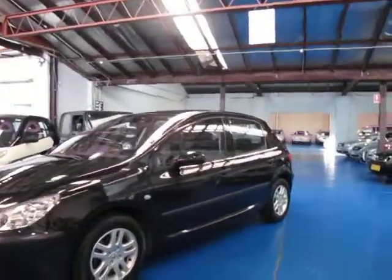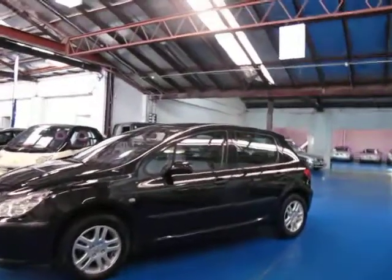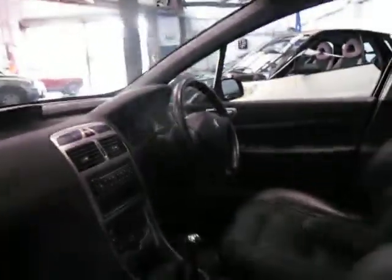It's black with black leather interior. Looks fantastic, and it's only done about 88-odd thousand Ks. It's got the Peugeot alloy wheels, good tyres on it — certainly one of the better colour combinations.